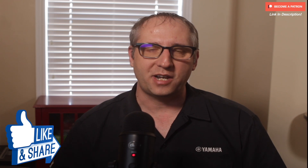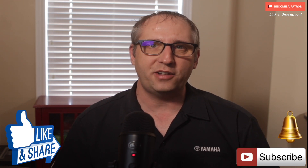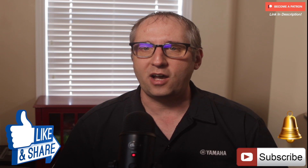Before I get started, if you could please hit that most amazing and wonderful like button. Also, if you haven't done so before, please subscribe to this channel and hit those bell notifications so you get notified when one of these videos comes out.